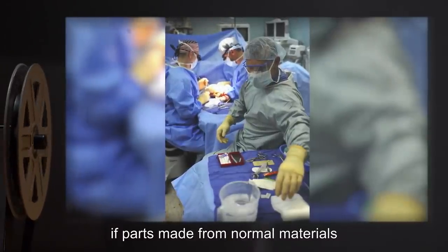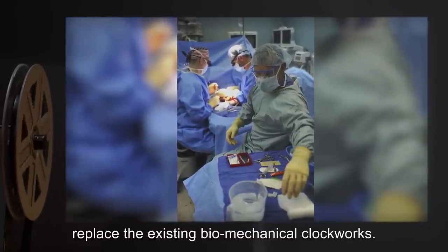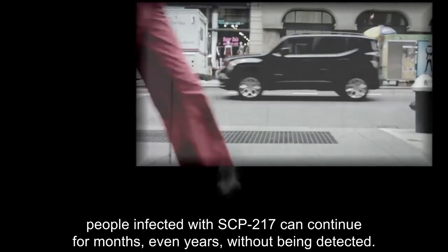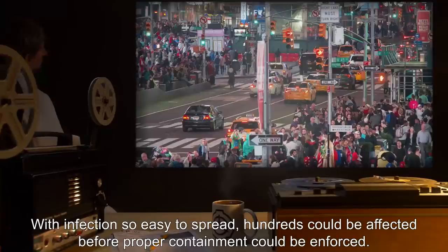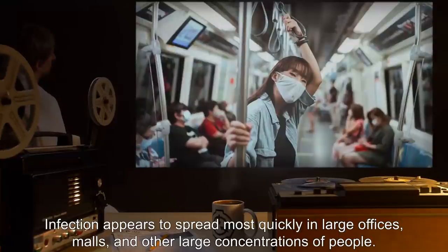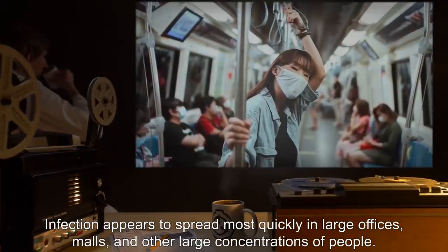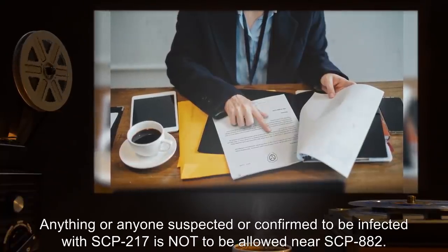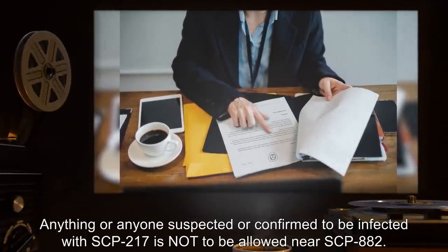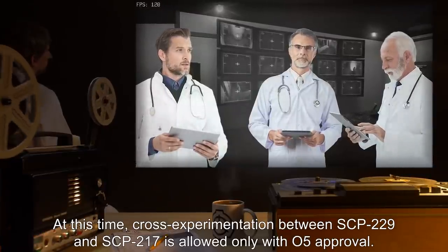Damaged areas can be instantly repaired by replacing them with new parts of the same type. Testing has shown that there are no ill effects if parts made from normal materials — steel, wood, leather — replace the existing biomechanical clockworks. Most alarmingly, people infected with SCP-217 can continue for months or even years without being detected. With infection so easy to spread, hundreds could be affected before proper containment could be enforced. Infection appears to spread most quickly in large offices, malls, and other large concentrations of people. Note: anything or anyone suspected or confirmed to be infected with SCP-217 is not to be allowed near SCP-882. Addendum: cross-experimentation between SCP-229 and SCP-217 is allowed only with O5 approval.